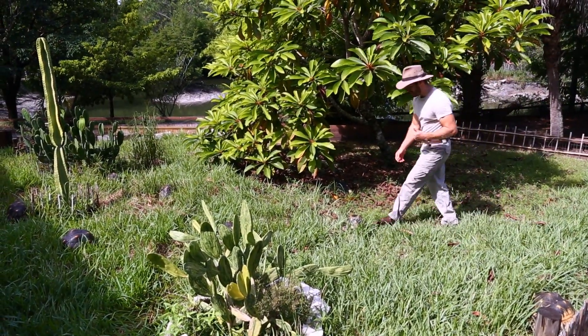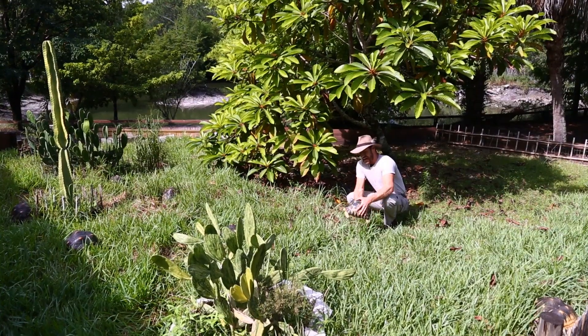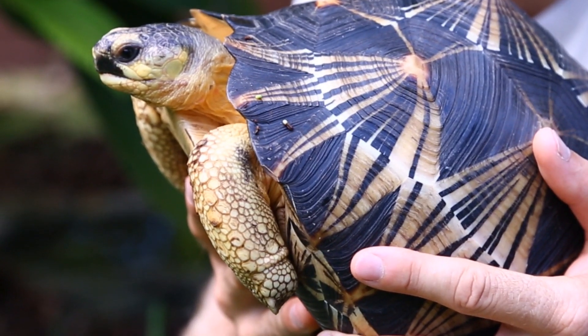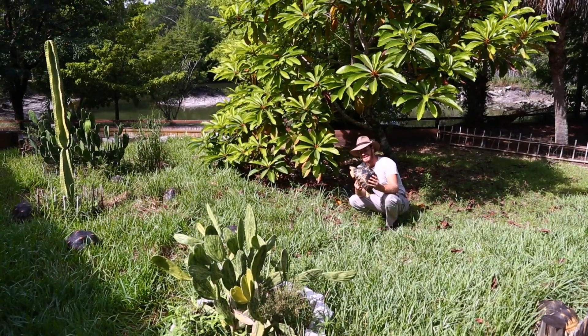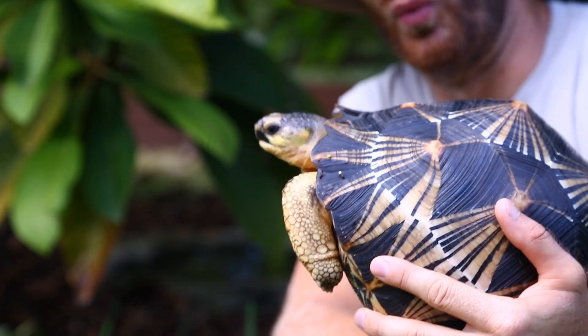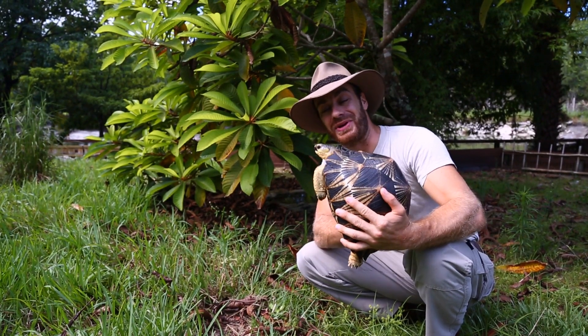Hey, what's up everybody? Kenan here and today we're going to be talking about the radiated tortoise. These guys are a prized possession for me and many other tortoise keepers. They're a very endangered species and today I'm going to share with you how I got these animals and what I have to do to keep them happy, healthy and making babies here at Camp Kennan.